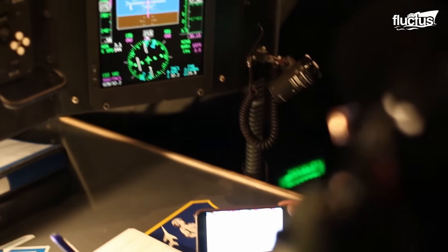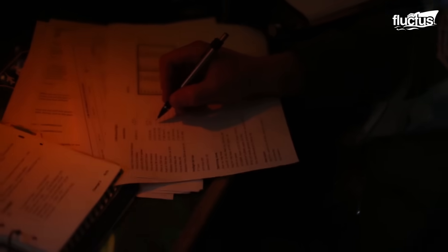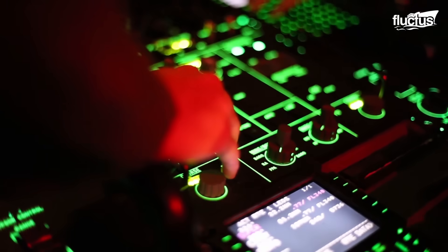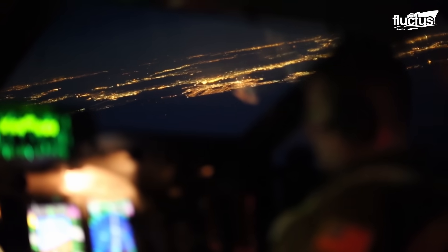In terms of navigation and communication, the C-5 Galaxy is equipped with state-of-the-art avionics. The aircraft features a Triple Inertial Navigation System, or INS, greatly enhancing its self-sufficiency and operational independence.